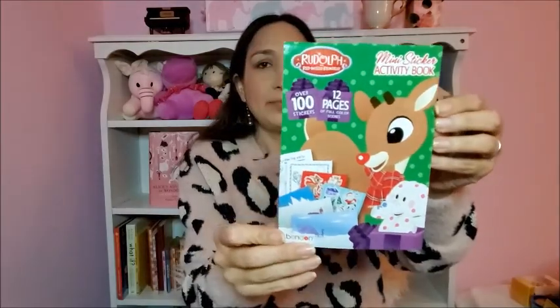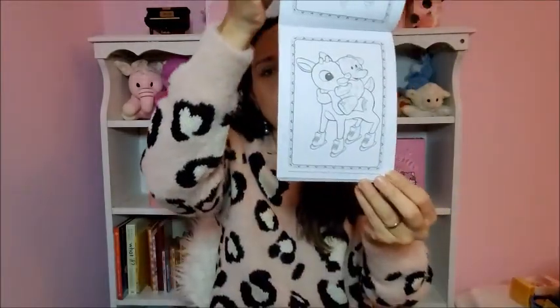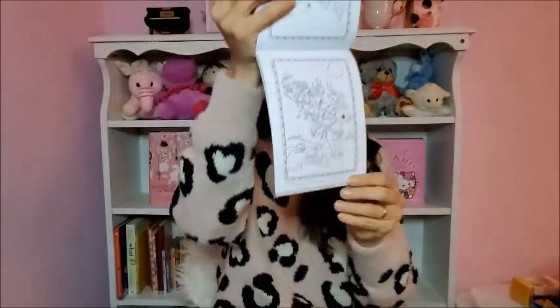This is a mini sticker activity book, a Christmassy one — great to keep her entertained when we're on the go. It has stickers and activities to color. The size is perfect and really practical.